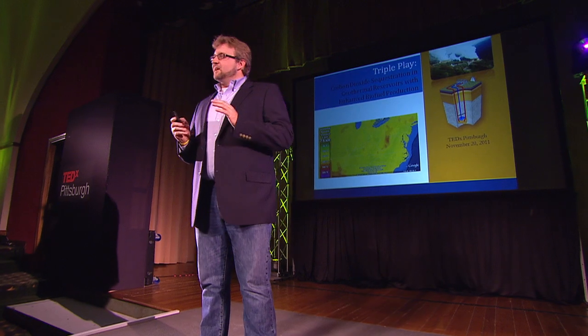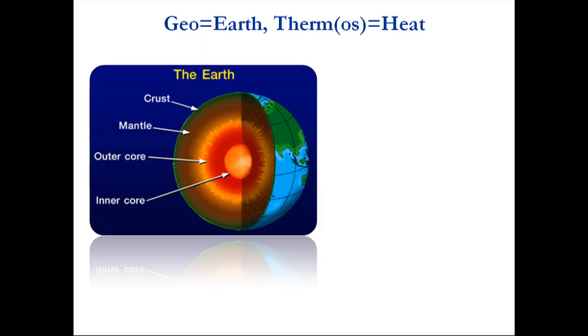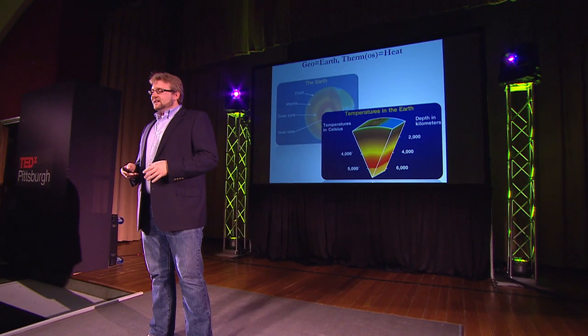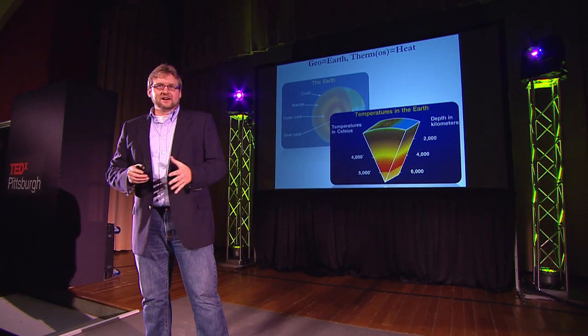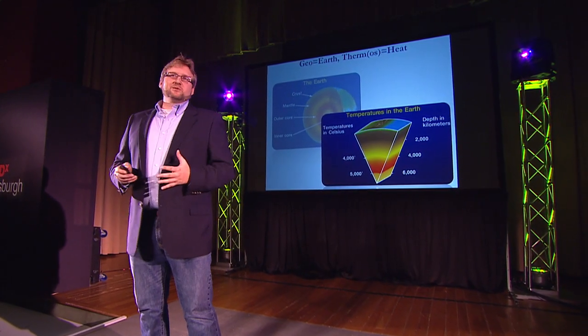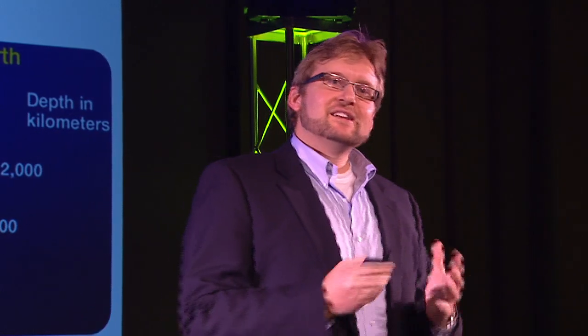If you know anything about geothermal energy and Greek, you know that 'geo' means earth and 'thermos' means heat. The idea of geothermal energy is to take the heat from the ground and produce some kind of energy from that. As we go deeper into the earth toward the core, it gets very hot. To produce geothermal energy, we don't need to go 6,000 kilometers because we don't need 5,000 degrees — we only need a few hundred degrees. We can go just a few kilometers into the earth and get a lot of heat out.